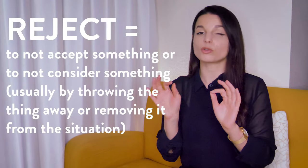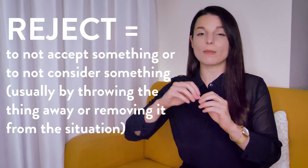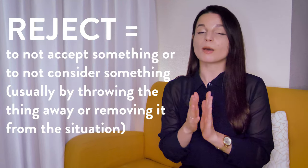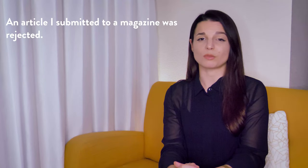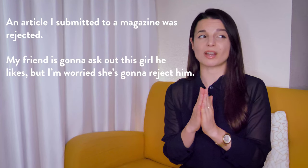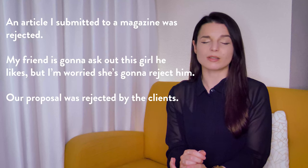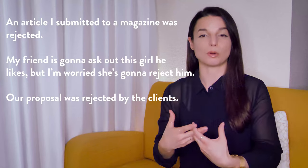Next is reject. To reject means to not accept something, or to not consider something, usually by throwing that thing away or immediately removing it from the situation. We use this to talk about romantic situations where one person says no to the other.